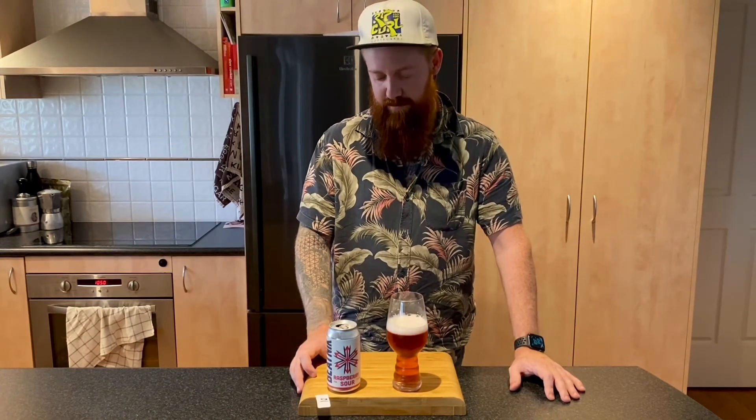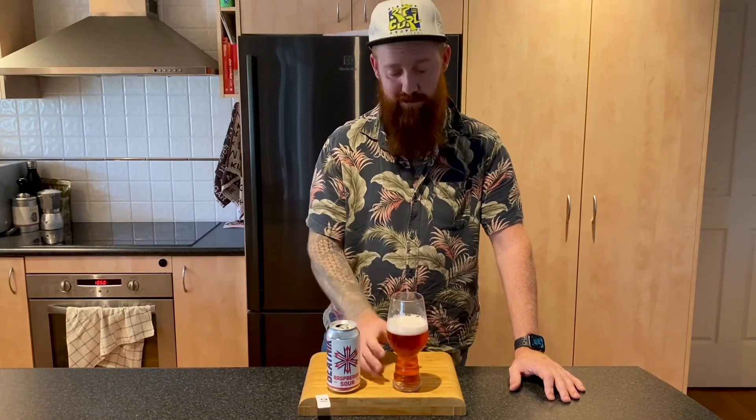Yeah, good job guys. I'm interested to try their other beers as well — looks like they've got some pretty neat little experiments going on down there at Beatnik. I'll look out for them. All right, cheers guys.